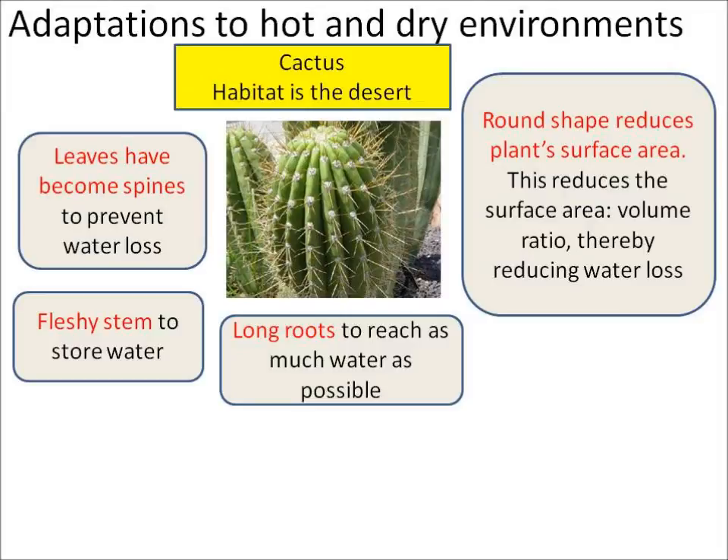Its leaves have been modified to become spines. This helps to prevent it losing water and also prevents animals looking to eat it. It has a fleshy stem which is used to store water.